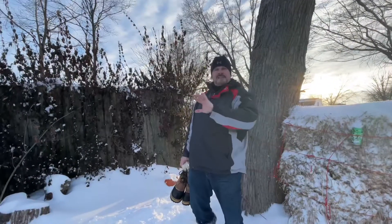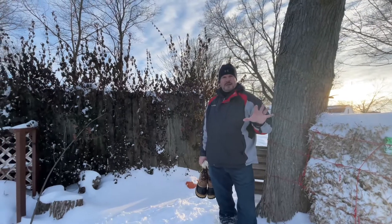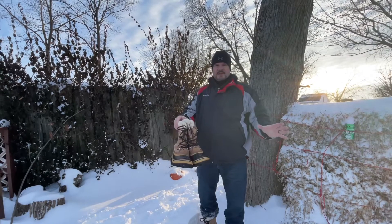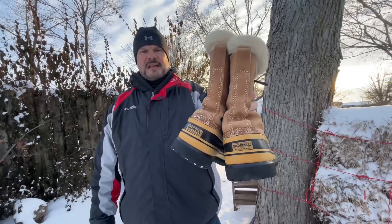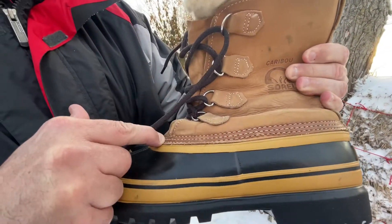Sorel only uses the top grain leathers that they purchase from around the world. They treat that leather to make it absolutely waterproof. Then they start hand crafting your boots. When you look at these boots, you're gonna notice it looks a little shabby — this is hand stitched, not from a machine doing the same thing over and over again. You can even look at the pattern here: triple stitching. No one does that today.